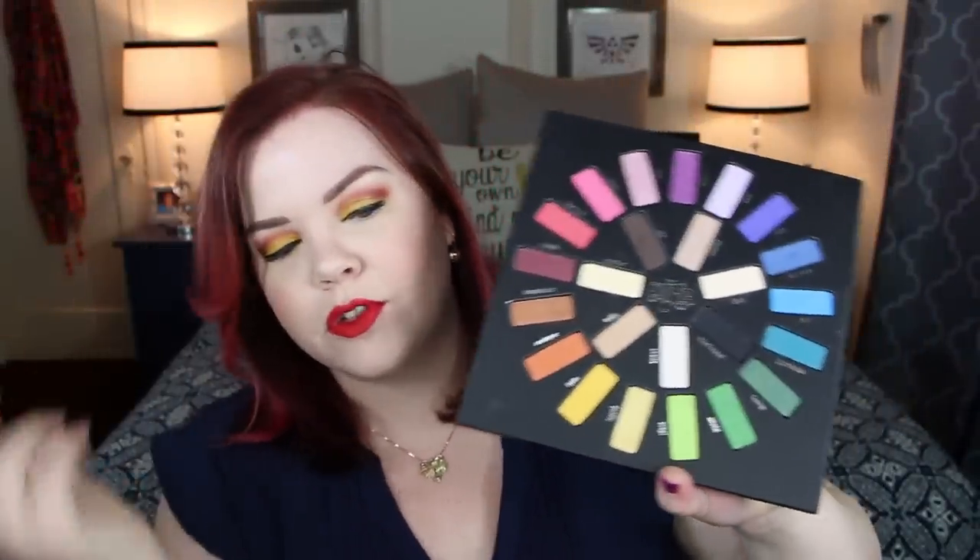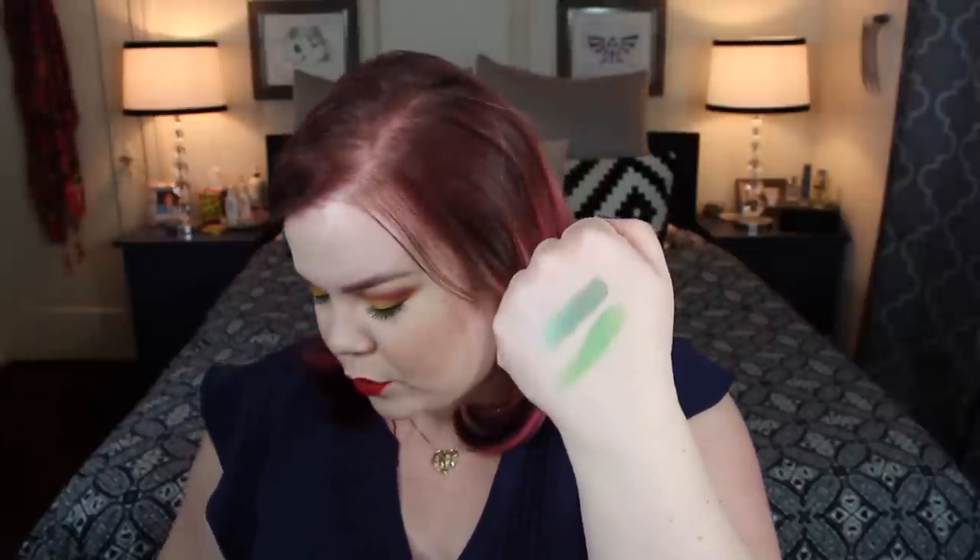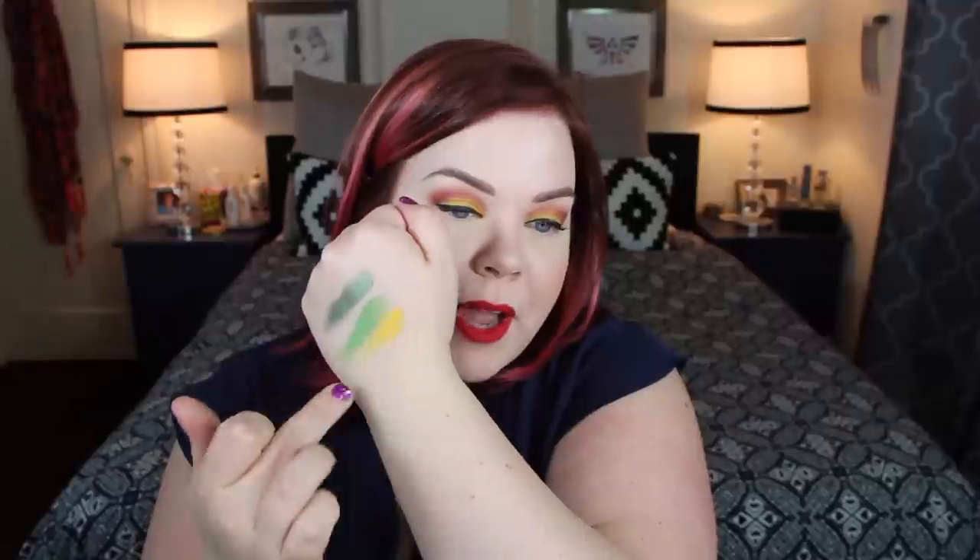I want to go ahead and do a couple of swatches for you guys, so I'm putting the palette down. By the way, there's no primer or anything on my hand. This is Misfit — oh gosh, so smooth for a grass green like that. I have a lot of grass green eyeshadows that are kind of patchy and this one's like super smooth. Let's do Fran, which is the gorgeous yellow shade that I'm wearing on my eyelids today. Super pigmented. Rewind is the gorgeous burgundy — oh my god, it's so pretty.